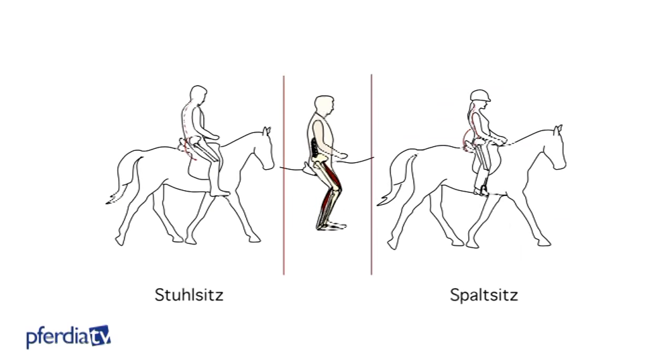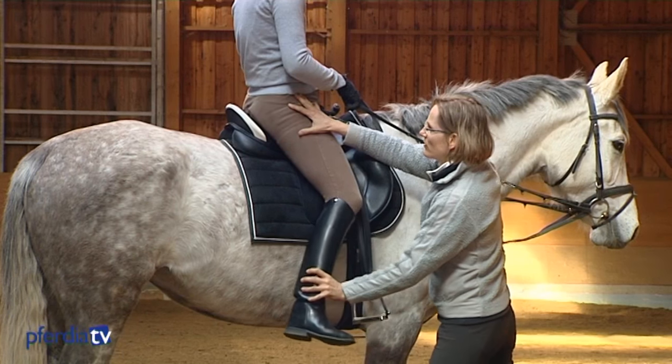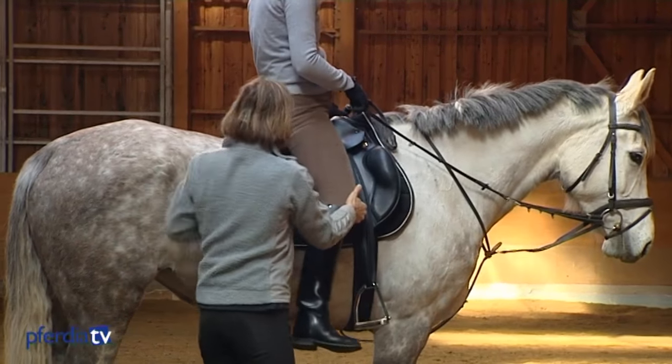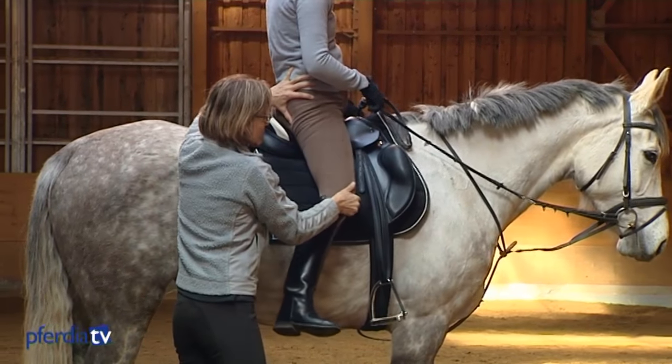The rider's stirrup length is a basic requirement for a seat that moves with the horse. When she brings her leg forward, I can try to see how much movement the rider has in her hips.